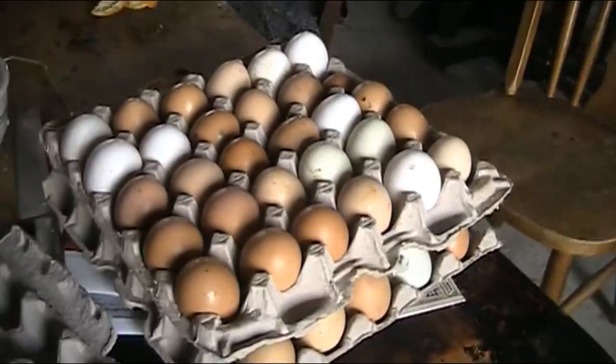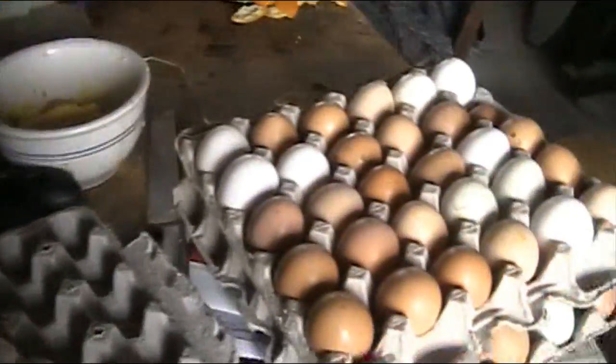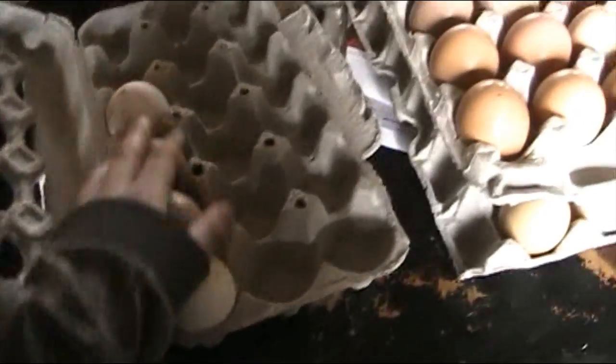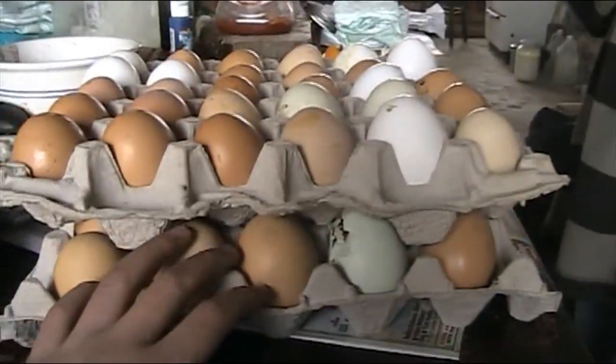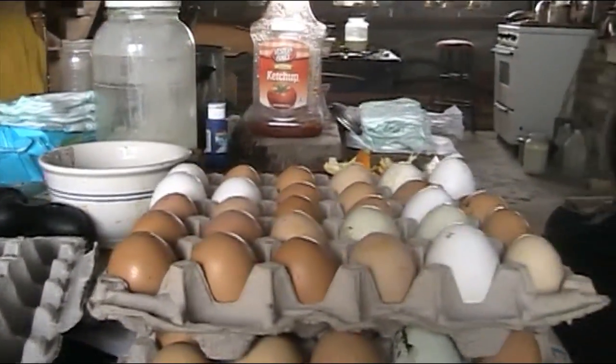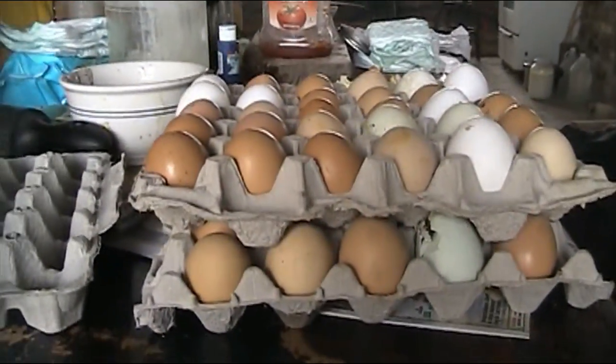That's sure a lot of eggs. So thirty plus four — thirty, sixty, four. That's a lot of eggs.